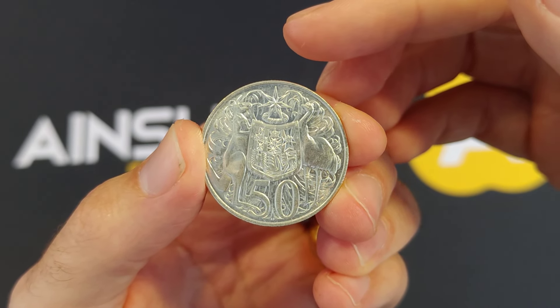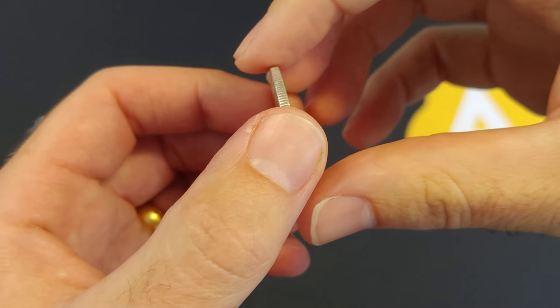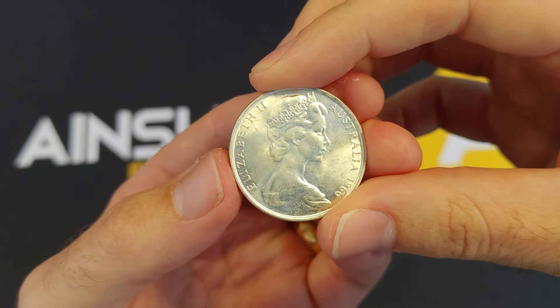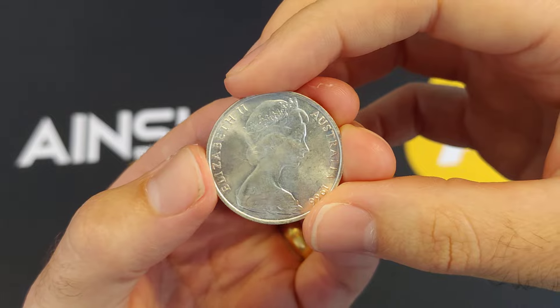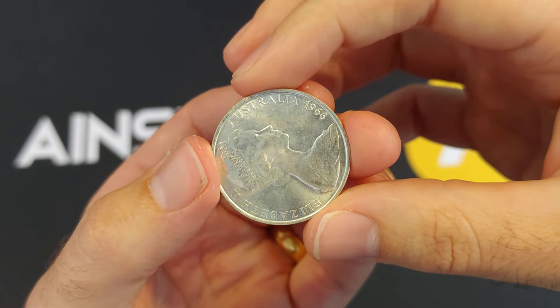If you're seeing a round 50 cent coin and your jaw is dropping wondering what is going on with that, let me give you the quick history. This is a real coin, a real 50 cent coin that was in circulation in 1966. You can see it's just like the other coins in your pocket. You've got Her Majesty Queen Elizabeth II, a very young looking Queen Elizabeth II right there. So it looks like your other coins.